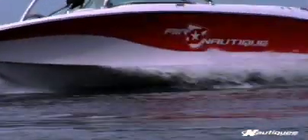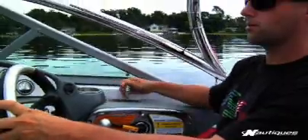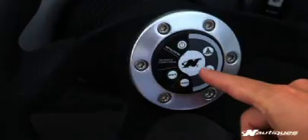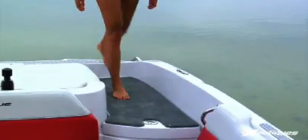It is the ultimate crossover towboat thanks to its exclusive Fusion Hall technology and patented Hydrogate weight control system. Everywhere you look it shines with the quality, performance, and exceptional versatility you expect and get only in a Nautique.